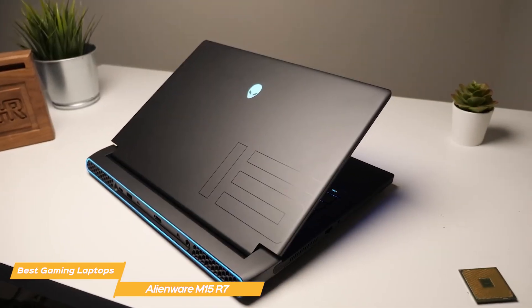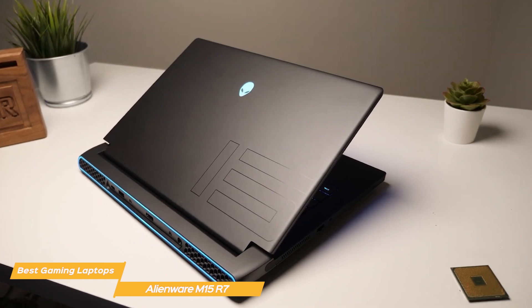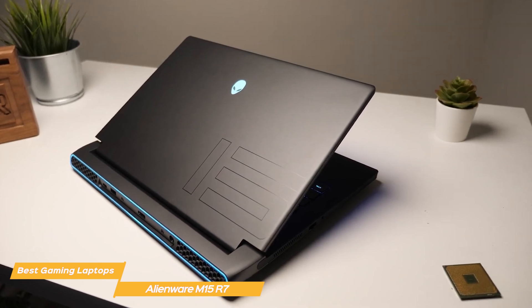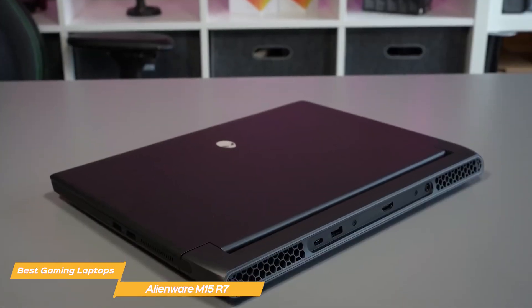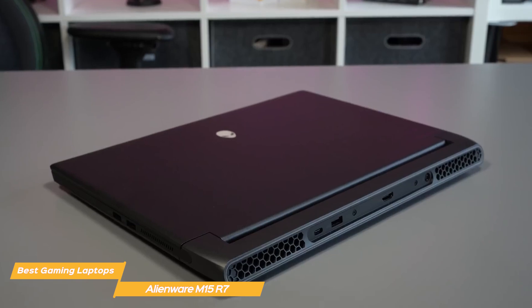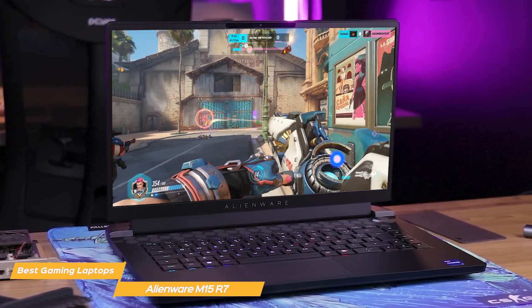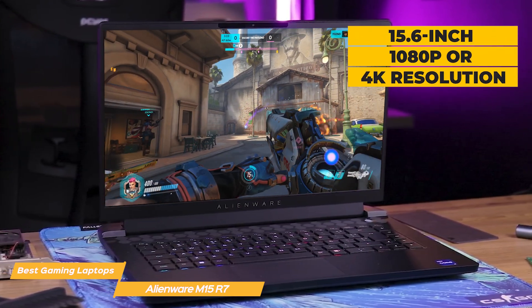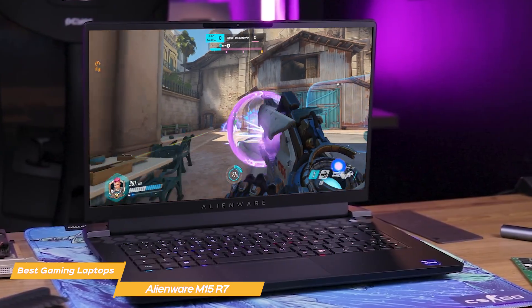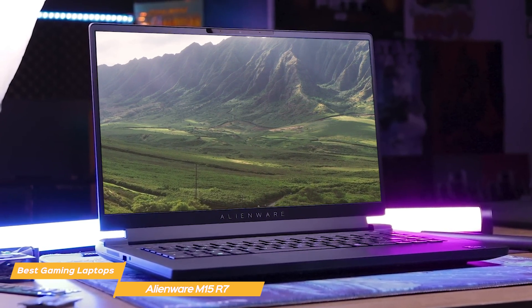When it comes to performance, the M15 R7 is an absolute powerhouse. It's equipped with the latest 12th gen Intel Core i7 or i9 processor and Nvidia RTX 30 series graphics cards, providing a smooth and fast gaming experience, with up to 64GB of RAM and multiple storage options up to 4TB — which is pretty impressive for a laptop. The M15 R7 also features a fantastic display, with a 15.6-inch 1080p or 4K resolution options and a fast refresh rate, letting you enjoy games in stunning detail. The display is also Pantone validated, ensuring accurate color representation for graphic design and video editing.